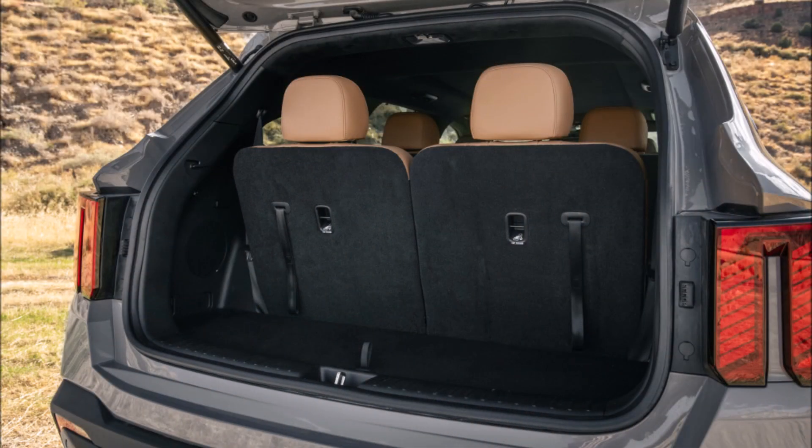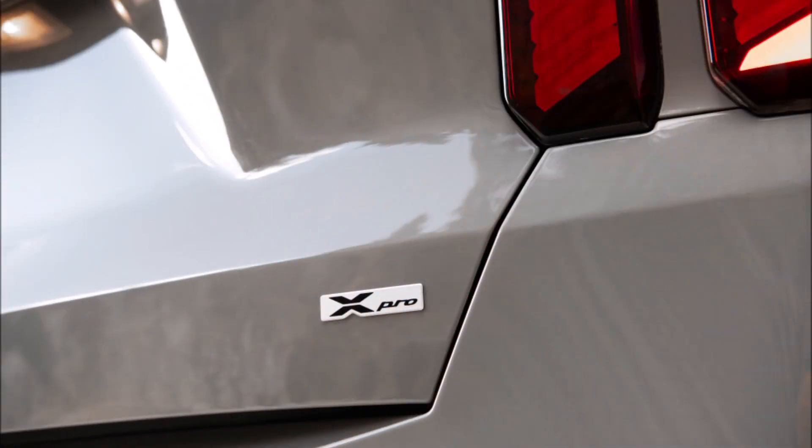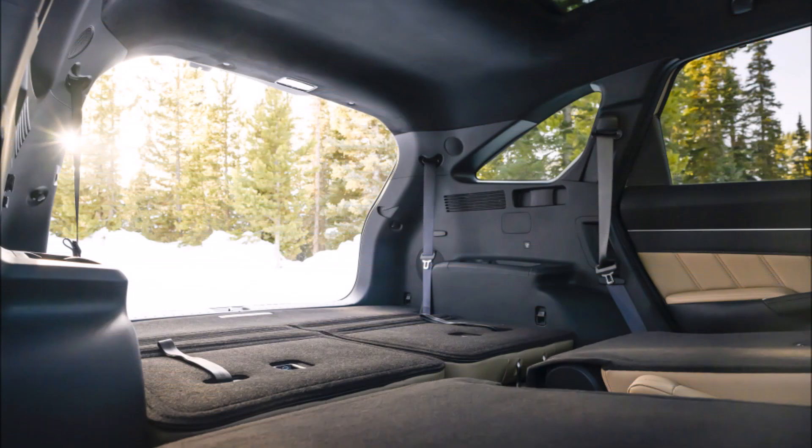Unlike the Telluride and EV9, which each offer only one powertrain, the Sorento offers four powertrains. Budget-minded buyers can opt for the base model with a non-turbocharged four-cylinder engine and front-wheel drive, or splurge a bit and get the turbocharged X-Pro model with lighter off-road gear and a plush interior.